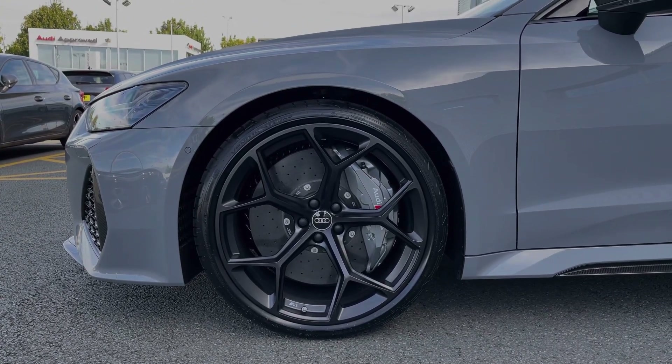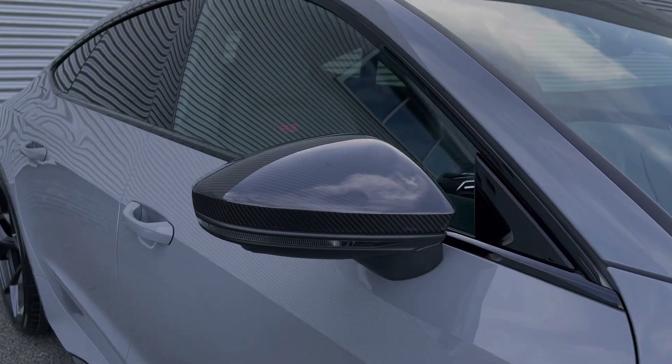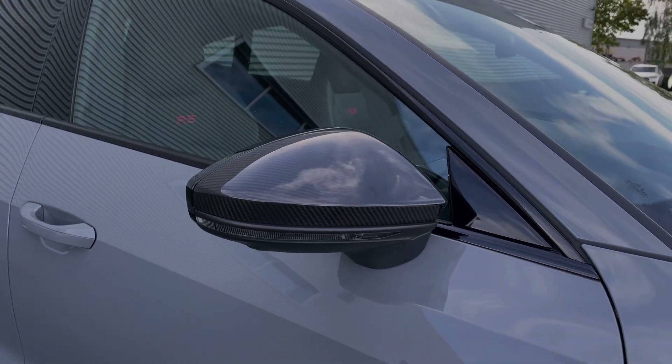As we take a look down the side and around the vehicle, we can see this car comes with a range of black and carbon fibre styling cues, starting here with the carbon fibre door mirror surround.